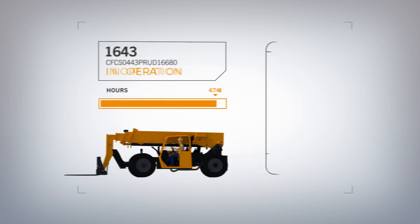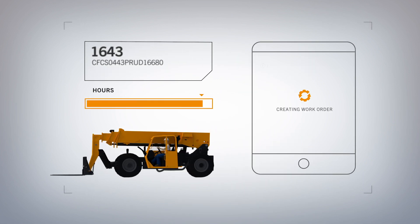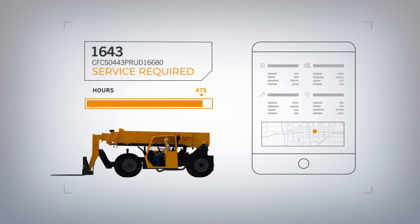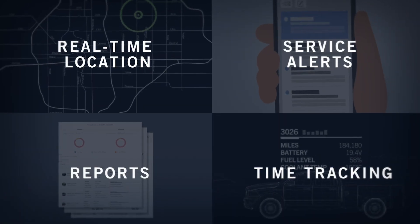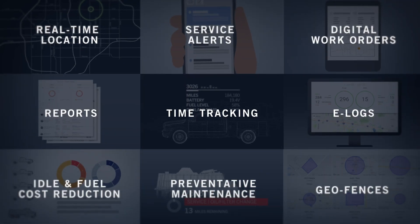Finally, simplify maintenance with EquipmentShare's digital maintenance solutions. Forget unnecessary service delays — lost paperwork and bad handwriting are a thing of the past. With EquipmentShare's technology, you'll always have the tools you need to streamline your day-to-day operations.